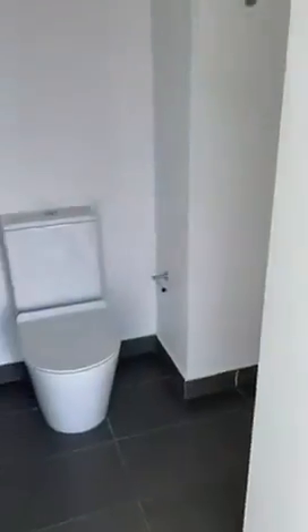We then have the ensuite, so we have vanity, toilet and shower.